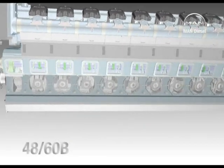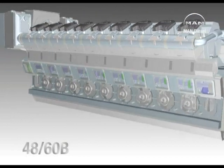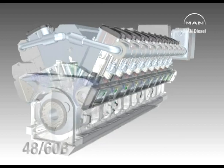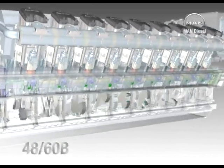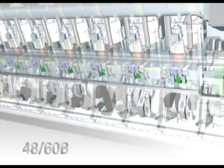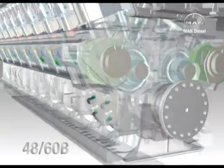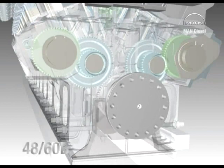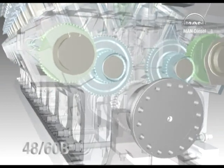The 18-cylinder type 18V4860 from MAN Diesel. At 1,050 kW per cylinder, the most powerful in the MAN Diesel four-stroke engine line-up and mainstay of the company's power plant business. Proven in power, co-generation and diesel combined cycle plants all over the world.